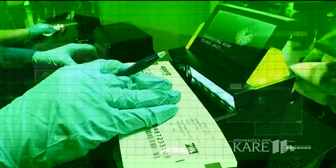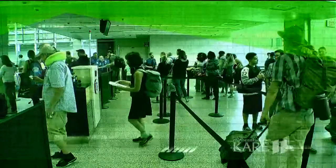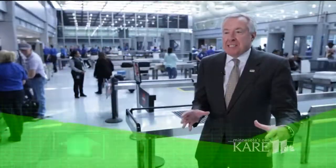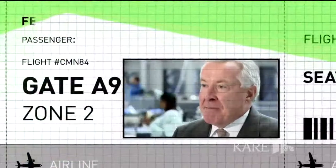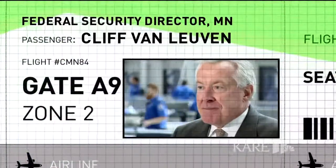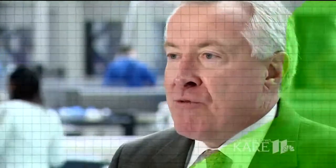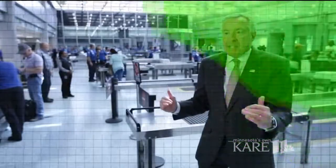Many of us are familiar with TSA checkpoints at airports — it's probably the most, if not only, thing we know about security at airports. But there's a lot we don't know or see. There are layers even before you get to the airport, like the moment you book your reservation. When you give your full name, your gender, your date of birth, that information is used to run through a system called Secure Flight, where the traveling population is vetted against a terrorist watch list.